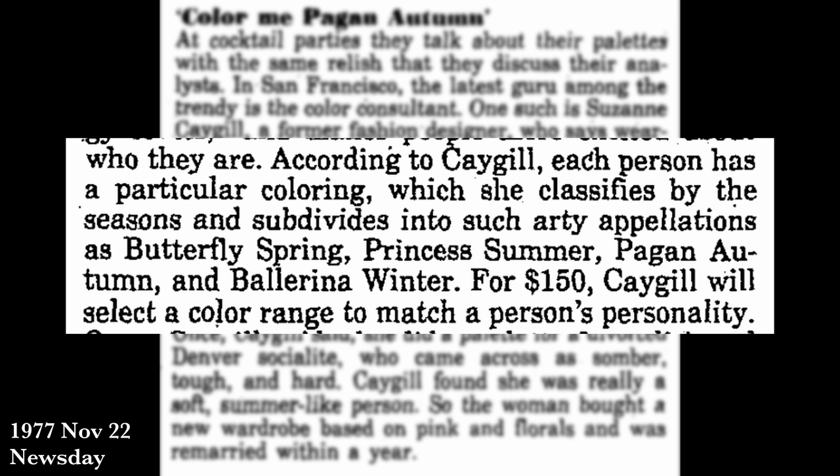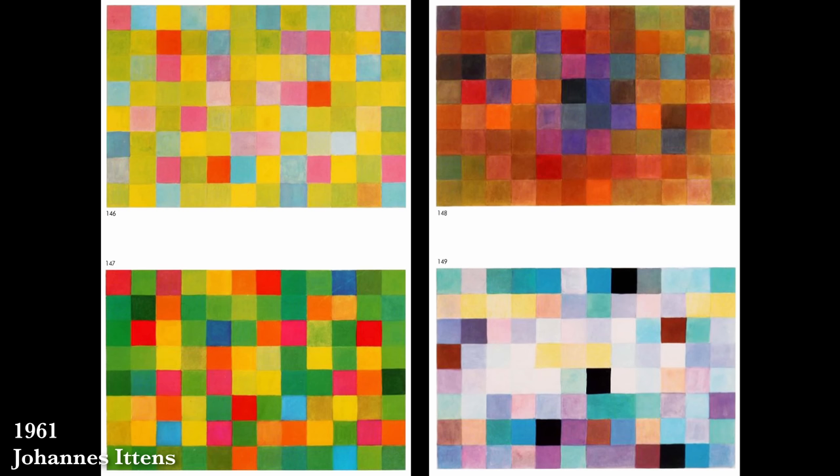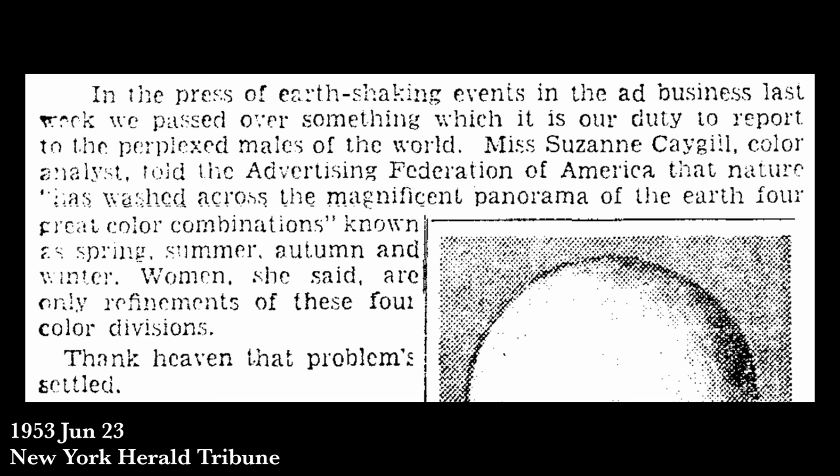One interesting thing I found: even though Cagle named out the four seasons as we know them, she also gave them secondary names that seemed to change over time. In 1977 she called her palettes Butterfly Spring, Princess Summer, Pagan Autumn, and Ballerina Winter — descriptions meant to evoke popular concepts more than just the seasons themselves. As for her claim of inventing it in 1943, I couldn't find anything that denies it. Going back to 1961 there is a book from Johannes Itten that talks about color seasons, but more in relation to art.